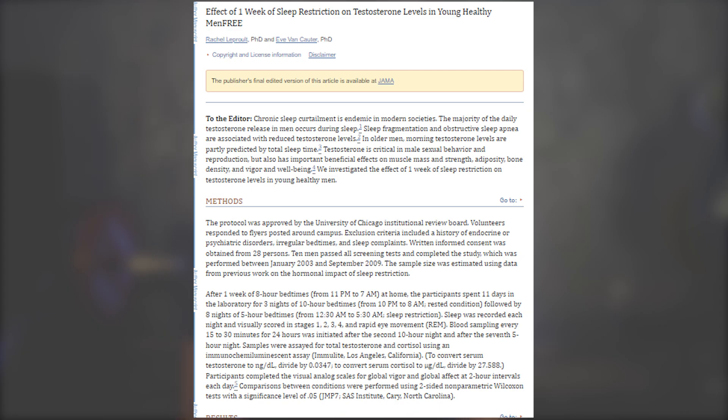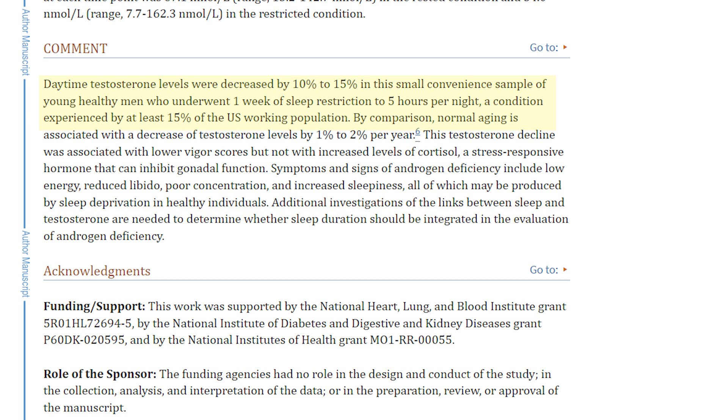Let's jump into the five things you can actually start implementing today to start fixing this. Number one, right off the bat: fix your sleep. This alone will more than likely fix the majority of problems. One study showed that just one week of five hours of sleep decreased men's testosterone levels by up to 15%, which is equivalent to aging 15 years. I used to struggle quite badly with sleep, and the thing that actually helped me the most was setting an alarm to go to bed versus setting one to wake up. I did a more in-depth video on sleep-improving hacks that you can watch after this one.